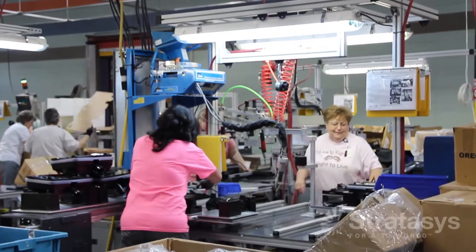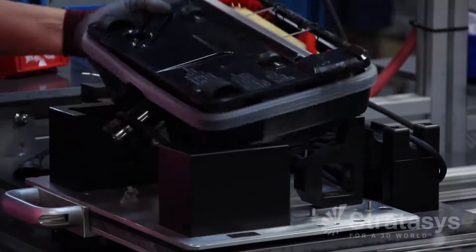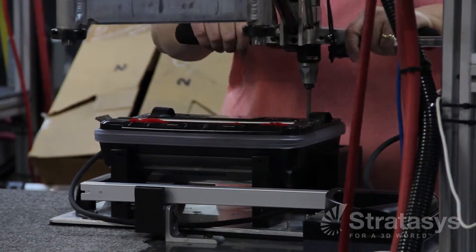Beyond new product development, we also use rapid prototyping to help place our products for assembly — assembly on carts, things like that. It provides the capability for our assemblers not to have to have five hands to be able to put parts together.